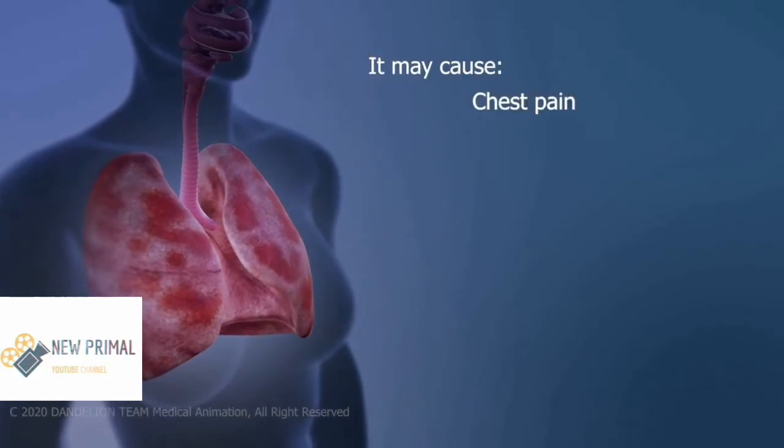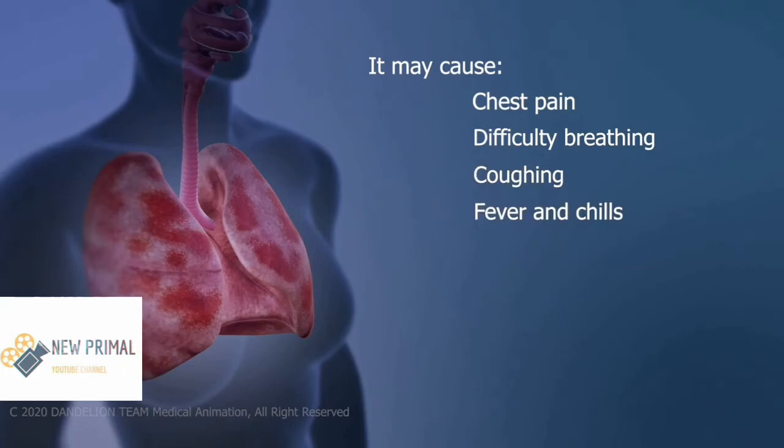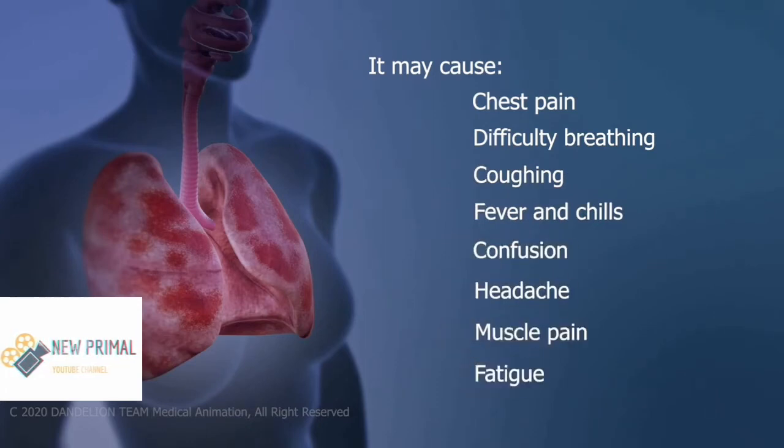It may cause chest pain, difficulty breathing, coughing, fever, and chills, confusion, headache, muscle pain, and fatigue.